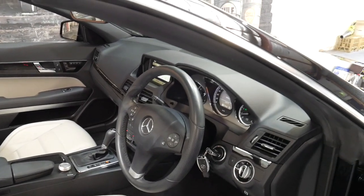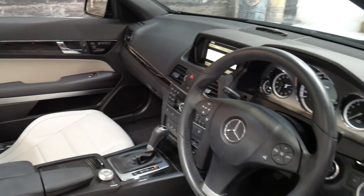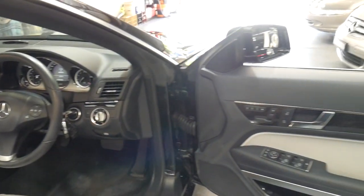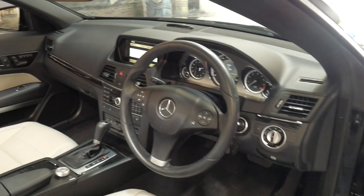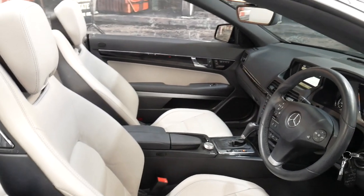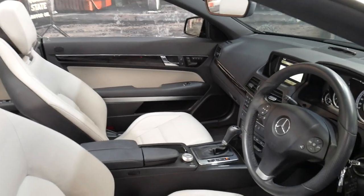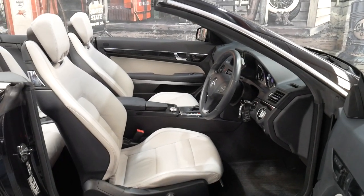It's had every single service done at Mercedes-Benz on the Central Coast, where it was purchased brand new. It has done 105,000 kilometres, but the service history is second to none. Every service has been done, and it's even had its seven-speed automatic transmission service carried out at about 80,000 kilometres, when it should be.